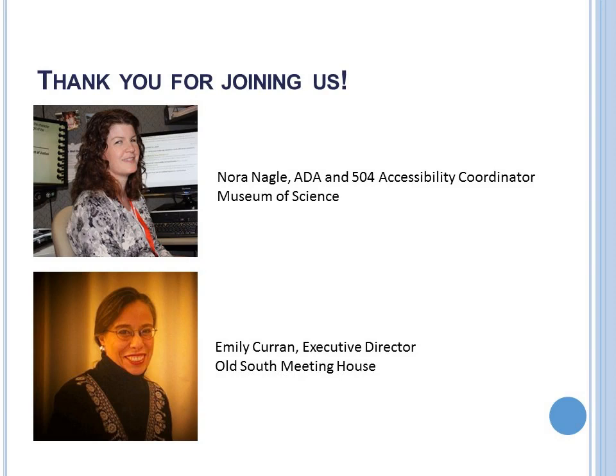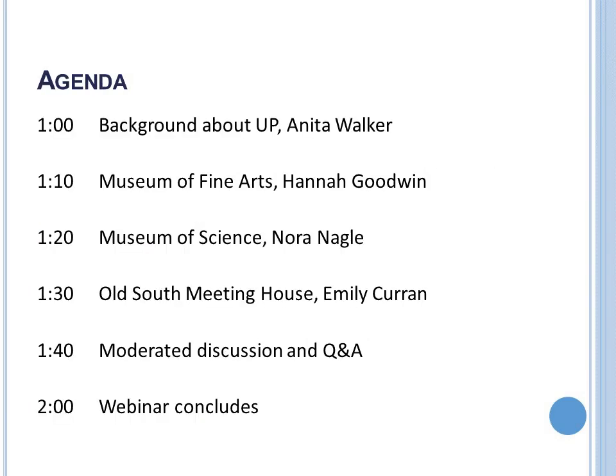We have been learning so much on our journey through the UP program here at the Mass Cultural Council. We have an innovation learning network who have been meeting regularly, thinking about challenges they want to address within their own organizations. They've all had user expert site visits where people with various barriers to participation have given them feedback. We've identified topics that a lot of the field could really benefit from, and that's what we're doing here today.